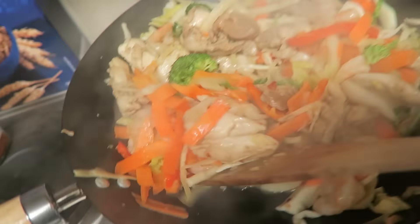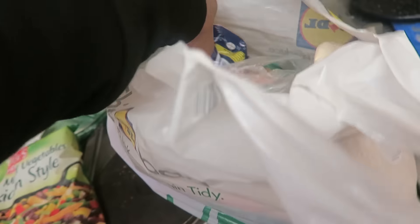The stir-fry is starting to come out nicely. I've added the veg in. Let's see what I got today - it's a staple so I shouldn't have to talk about it too much.